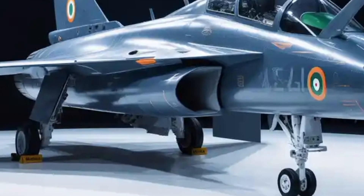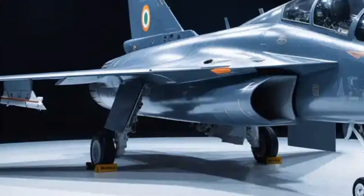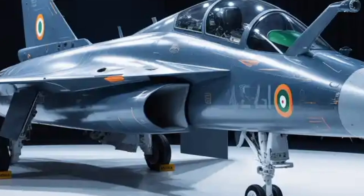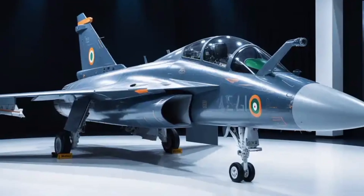With its rollout approaching, the world is watching as India prepares to unveil a jet that not only strengthens national defense but also showcases the maturity and ambition of the country's aerospace industry.